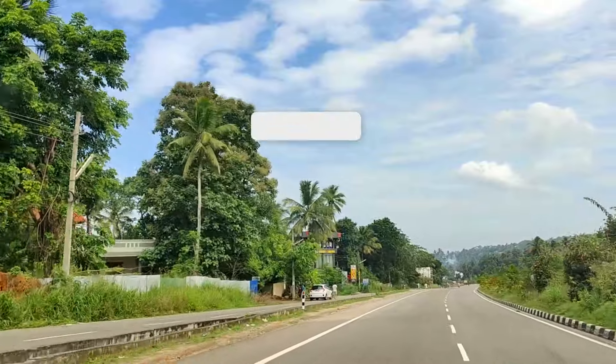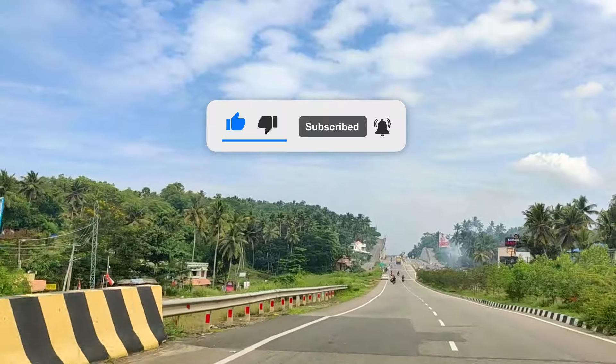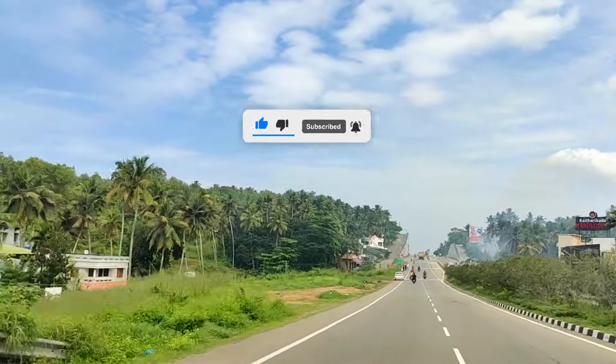Before we set off on our adventure, don't forget to hit that subscribe button and join us on this epic journey as we discover the true essence of India.